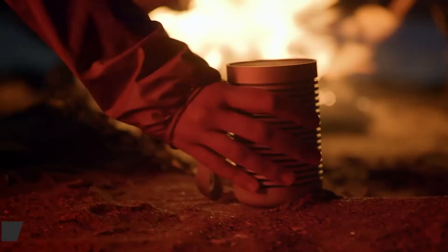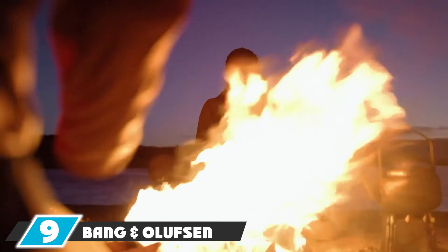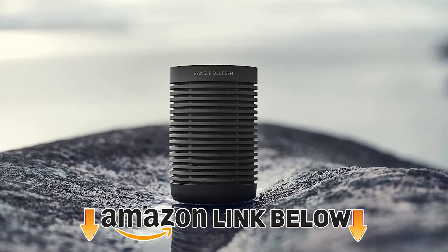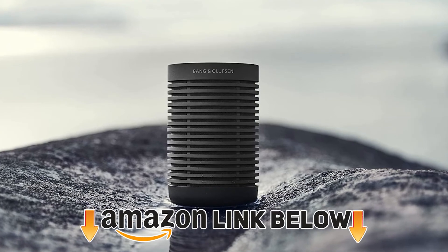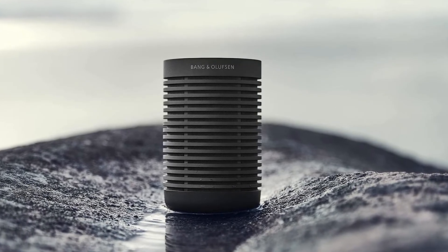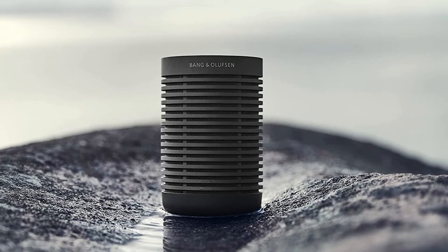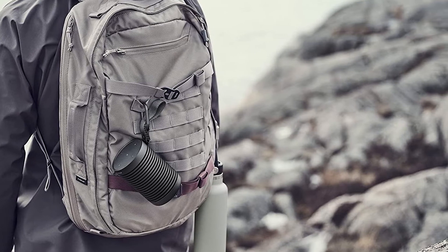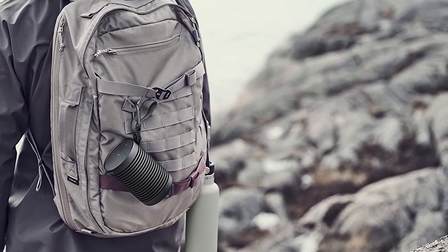Next, at number nine, we have the Bang & Olufsen Beosound Explorer. At the higher end of the market, Bang & Olufsen offers a fantastic range of multi-room speakers for the home, and the Beosound Explorer is no exception. You can easily pair two of these Bluetooth speakers together for louder and even better sound quality. If you're looking for multi-room audio, the Beosound Explorer speaker may be a good option.